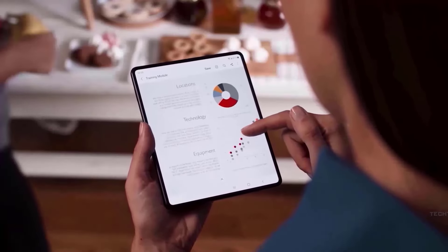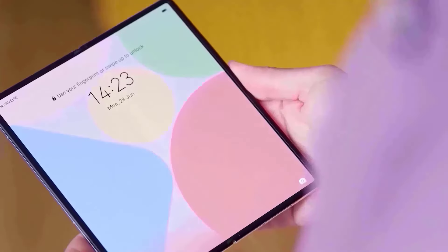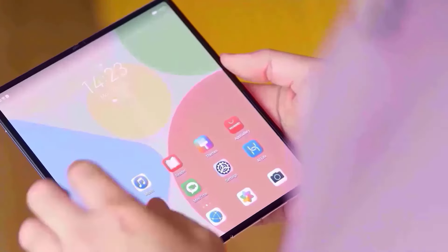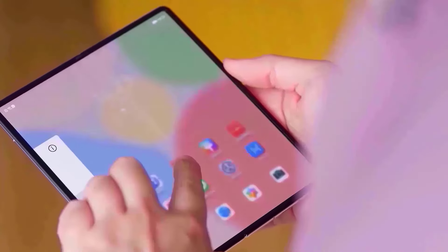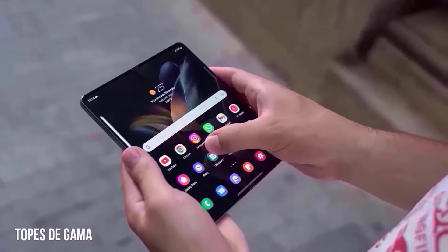That being said, it's important to remember that the official unveiling is still at least five months away, and in that time we can expect more leaks that may or may not validate this design choice. A wider audience will undoubtedly be drawn to the Galaxy Z Fold 6, and I really hope that Samsung adopts this new form factor.